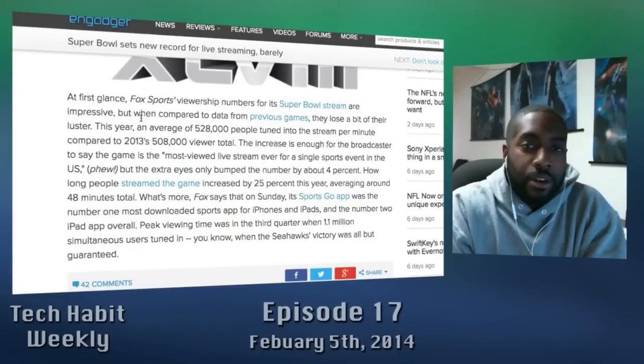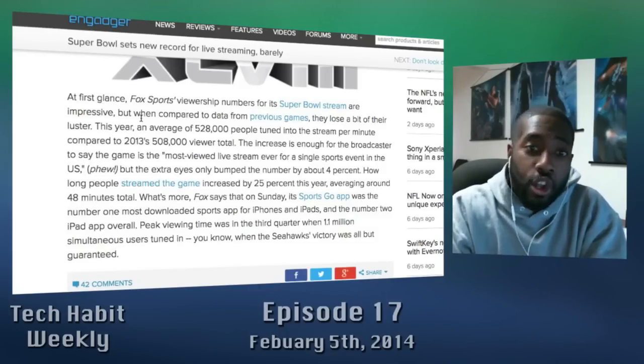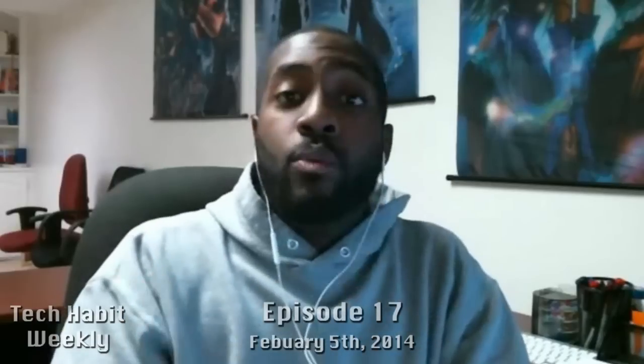There are some interesting facts: an average of 528,000 viewers per minute were streaming this year, compared to 508,000 last year. You might think that's not a big bump — percentage-wise it's only a four percent increase — but people were streaming about 25 percent longer than average, about 48 minutes longer than last year. Peak views were upwards of 1.1 million at one point in the third quarter. Like I said, the game was horrible — it was a complete blowout. I feel sorry for any Broncos fans. Every position the Seahawks could score from, they pretty much scored from.